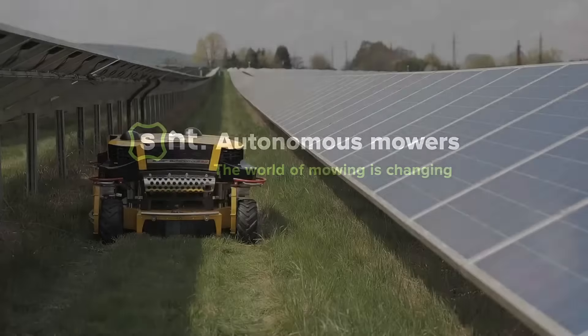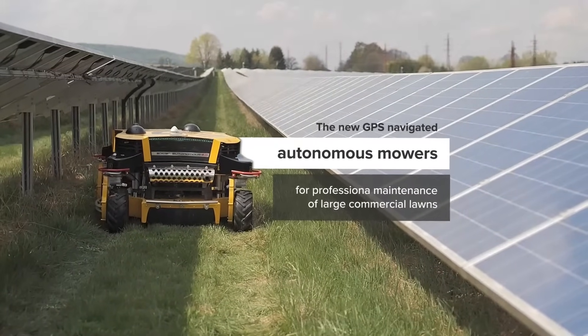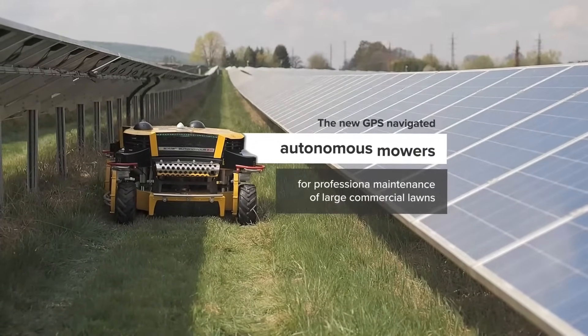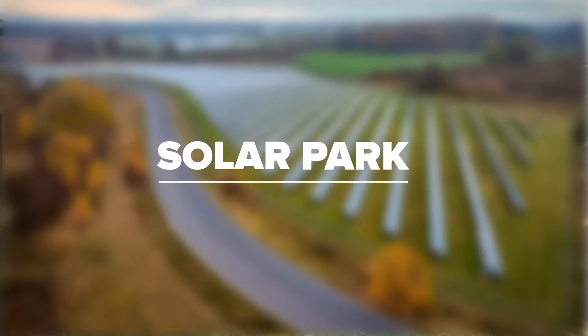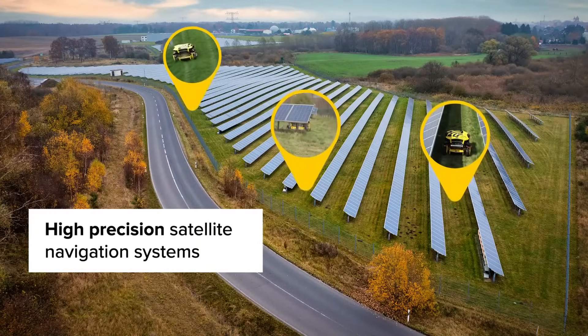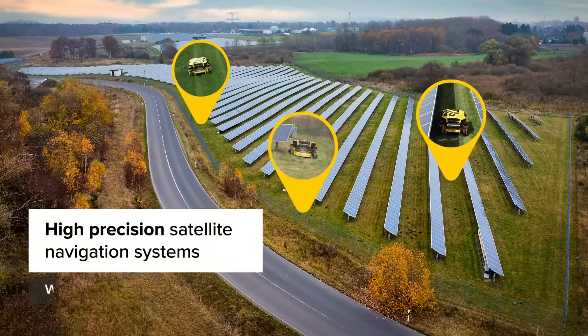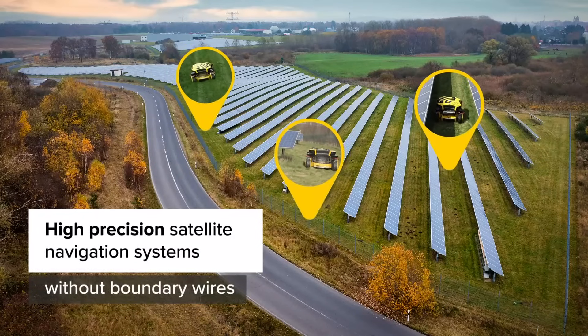The world of mowing is changing. A high-precision satellite navigation technology allows the mower to follow a precisely defined route when mowing. Unlike previously known robotic mowers, there's no need for perimeter wires placed on the property.